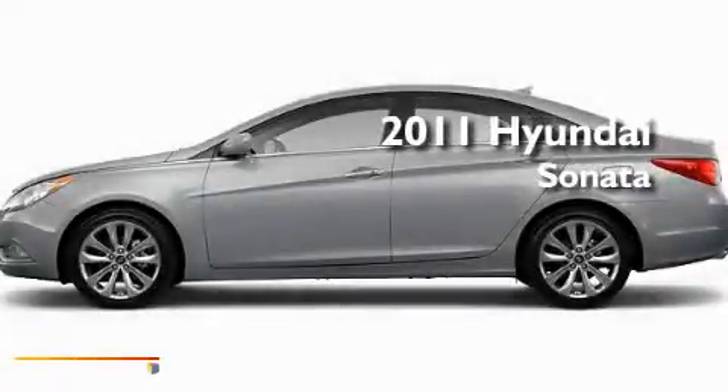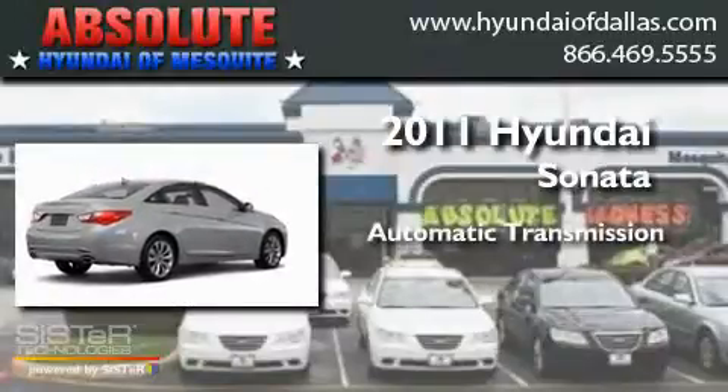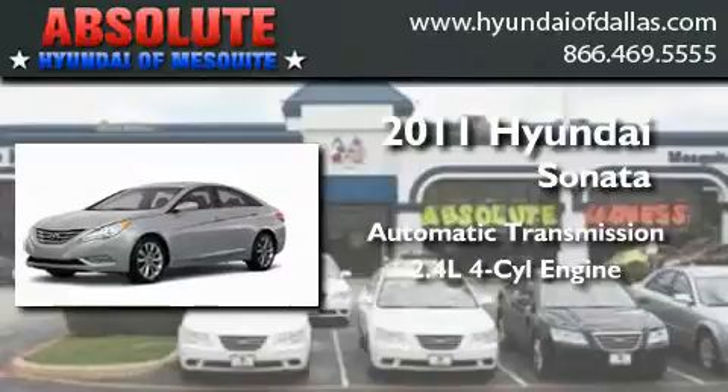This is a brand new 2011 Hyundai Sonata. This four-door sedan has an automatic transmission and an inline four-cylinder engine.